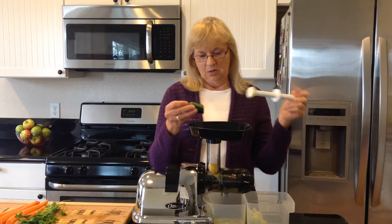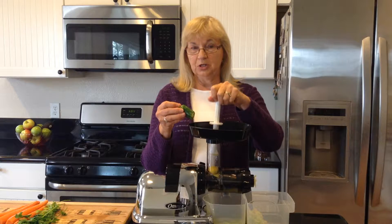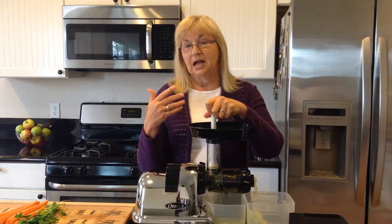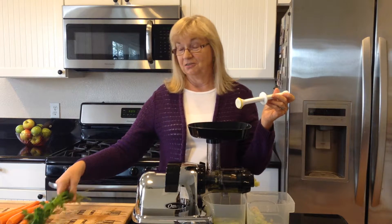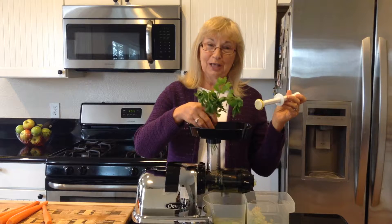We're going to use a half a jalapeno. You can use a whole jalapeno or you can use a habanero. If you want to really get your metabolism going and you really like hot stuff, go for the habanero. I'm going to use a half jalapeno.